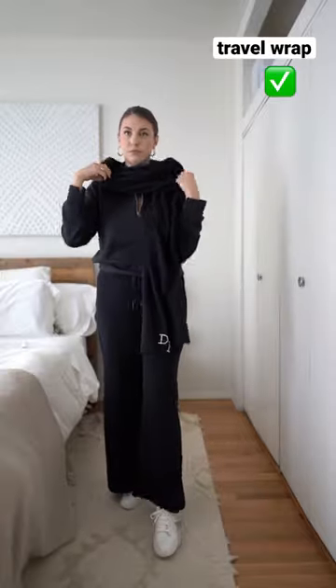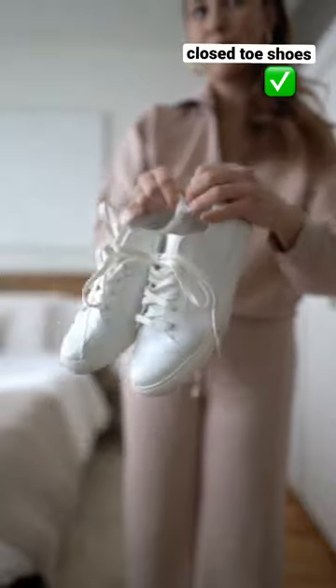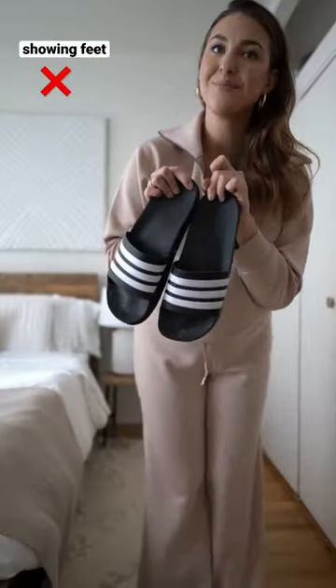Cozy up in a stylish cashmere travel wrap that can be worn in so many different ways. Wear close-toed shoes — I love a good white sneaker. Avoid showing feet without socks. Accessorize with sunglasses for a look of celebrity.